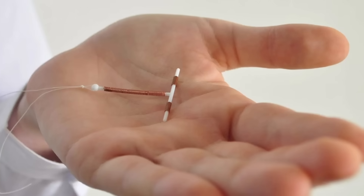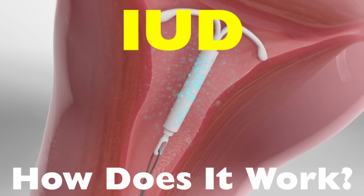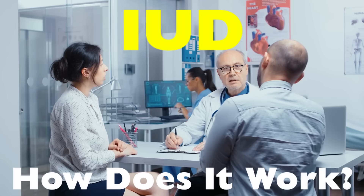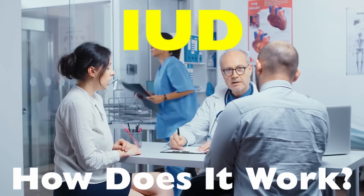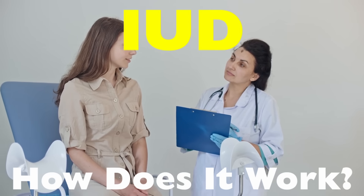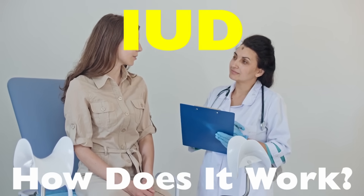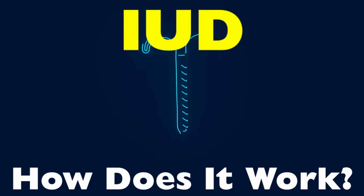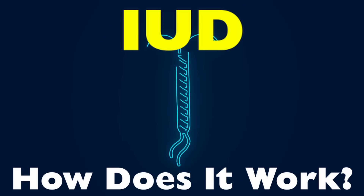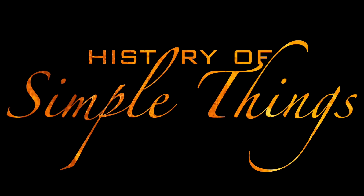You've probably heard of an IUD before — maybe from your doctor, a friend, or a late night internet spiral about birth control options. But what actually is an IUD? How does it work? And why do some people swear by it while others are unsure? Whether you're considering getting one, just curious, or trying to understand it better for someone you care about, this video is here to break it all down in a way that's clear, honest, and easy to follow. Let's break it down, right here on History of Simple Things.